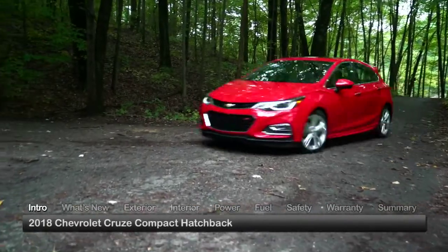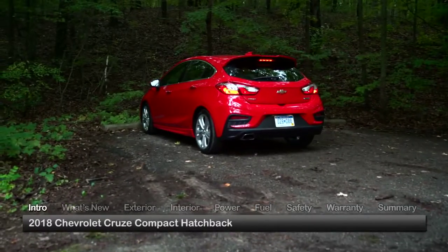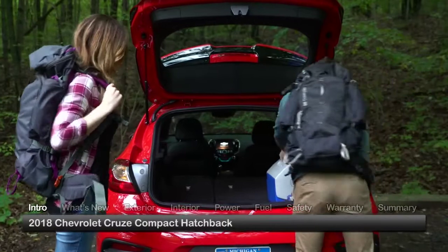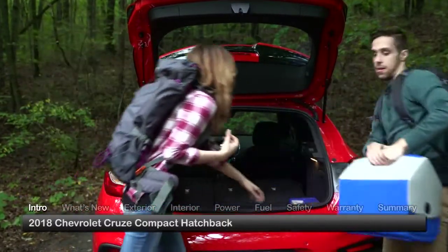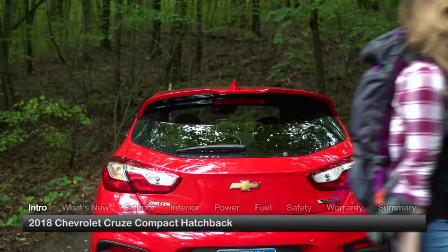Sporty and efficient, the 2018 Chevrolet Cruze Hatchback offers the same technology and driving dynamics as the Cruze sedan, while providing five-door convenience and versatility. Available trims for the five-passenger compact hatchback include the LT and top-of-the-line Premier.